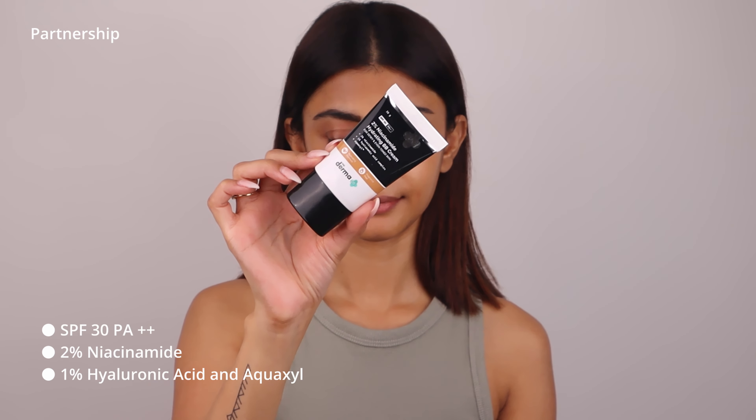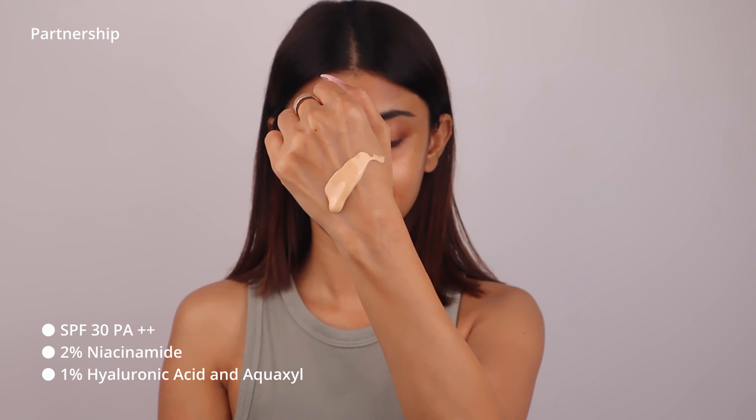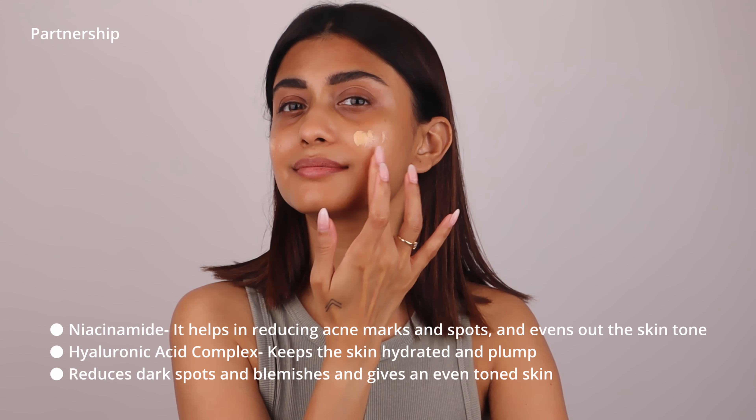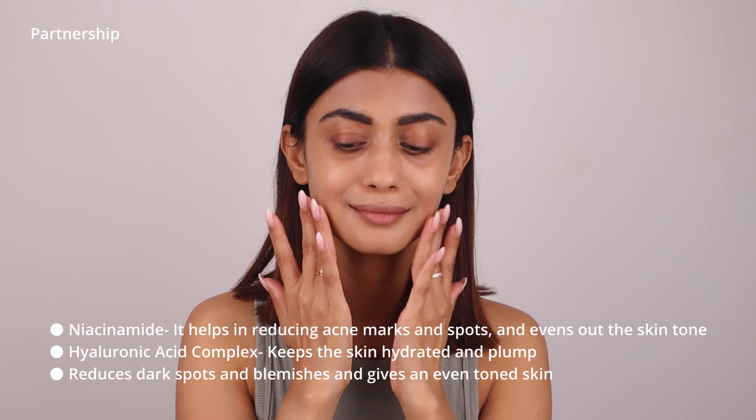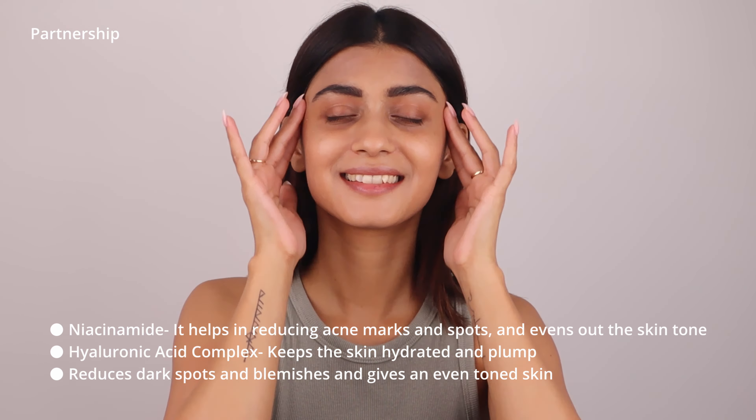Before we get started, let's talk about the BB cream I recently got. Most BB creams conceal your dark spots and blemishes to give even-toned skin temporarily. The Dermaco 2% niacinamide hydrating BB cream with SPF 30 PA++ is the perfect blend of makeup and skincare. It heals your skin by reducing acne marks and spots and provides the necessary hydration.